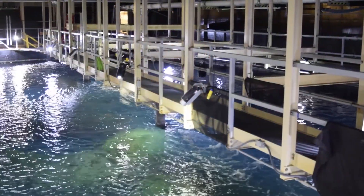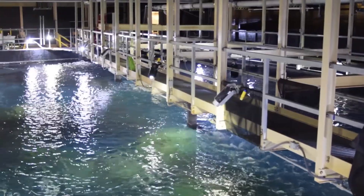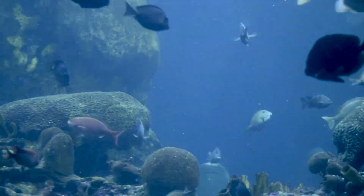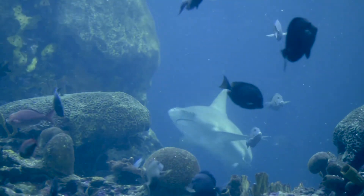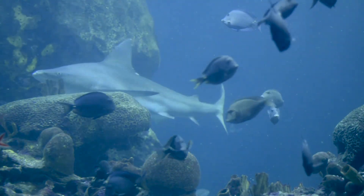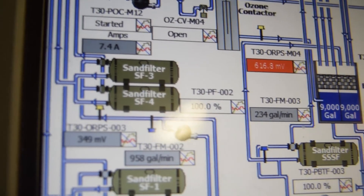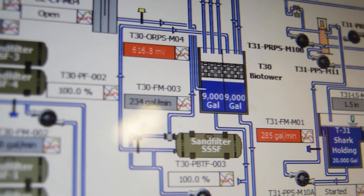For example, our largest exhibit here — which is 618,000 gallons, the Secret Reef — when we backwash our filters for that exhibit, we actually reclaim that water. We do lose a little bit when we have to backwash that sand filter we use to clean it up, but it's just a minuscule amount.